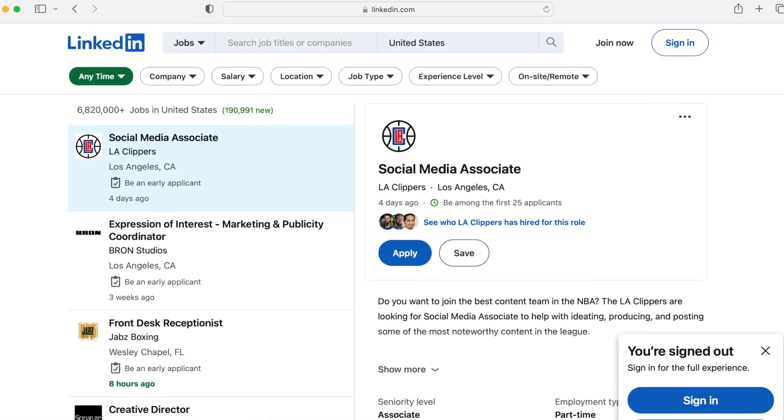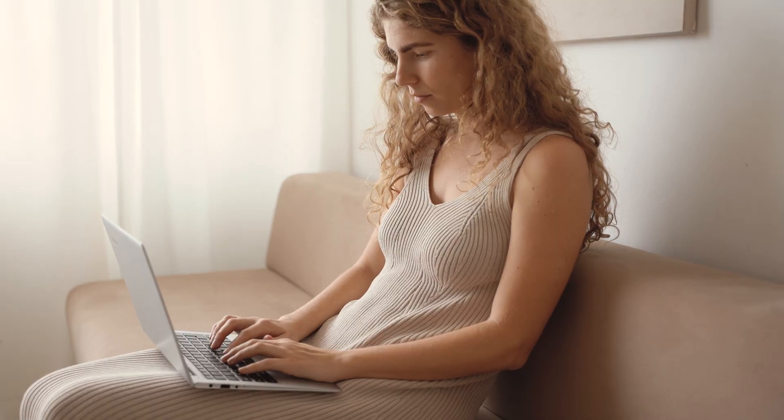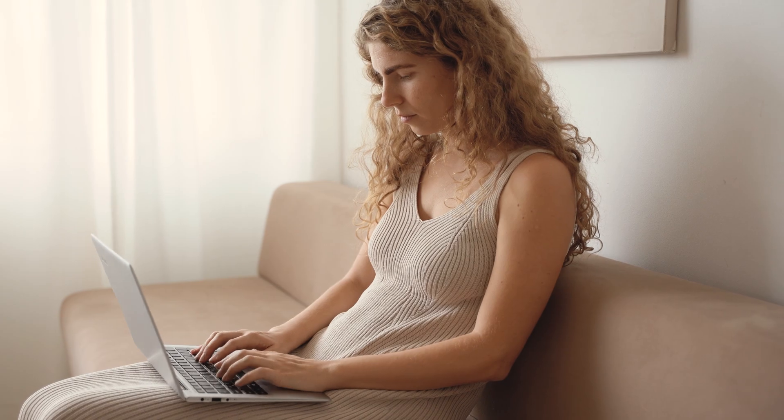The next one is LinkedIn Jobs. The pros: it's very widely used, and jobs are typically updated pretty frequently. Some positions also have an easy apply option. If you use easy apply, make sure you have your entire profile filled out with all your positions and descriptions, just like you would on a resume, so they get a full profile once you submit the application.